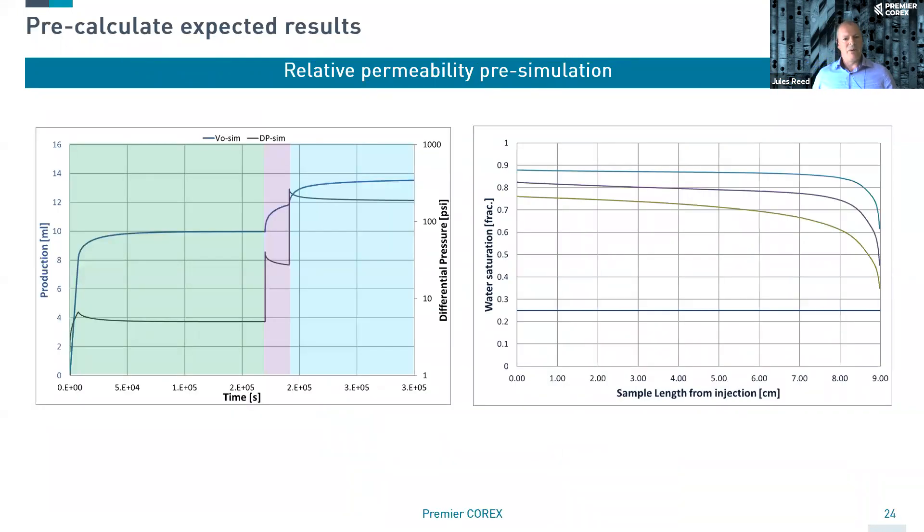We can do the same for something like relative permeability. We can simulate in core flood simulators the properties of a particular core. We can assign what we believe might be a relative permeability, some capillary pressure, and look at the impact of running this test at different flow rates. Increasing flow rate changes my differential pressure, changes my production, changes the profile and the impact of capillary pressure on that sample, and I may get different results. So I can optimize my test using these simulations.